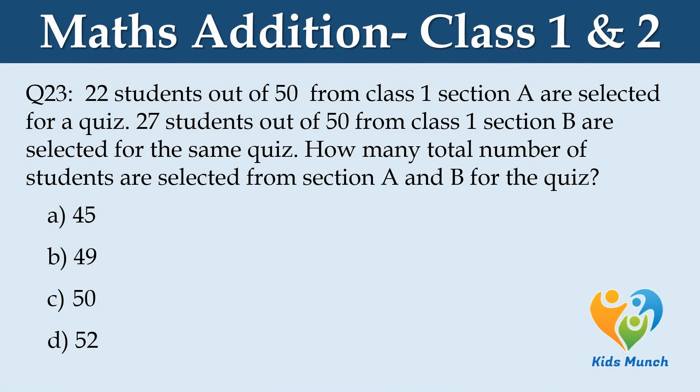22 students out of 50 from class 1 section A are selected for a quiz. 27 students out of 50 from class 1 section B are selected for the same quiz. How many total students are selected from section A and section B? Option A: 45, Option B: 49, Option C: 50, Option D: 52.